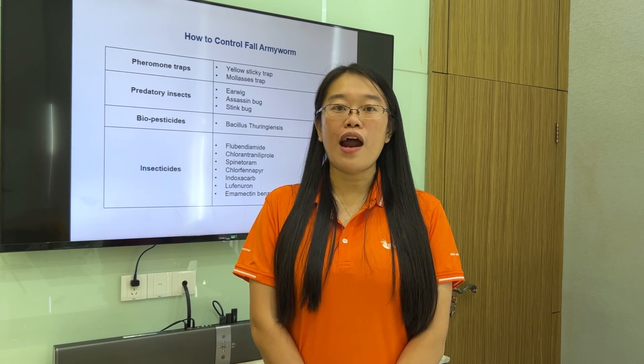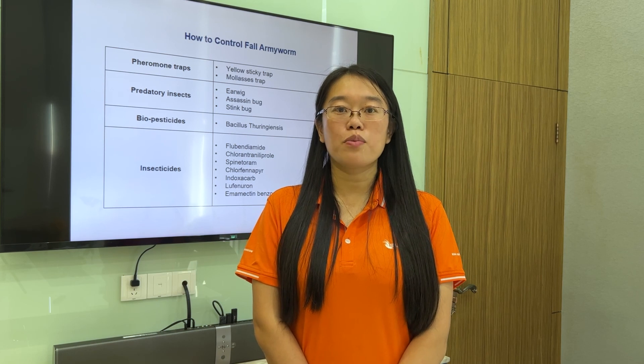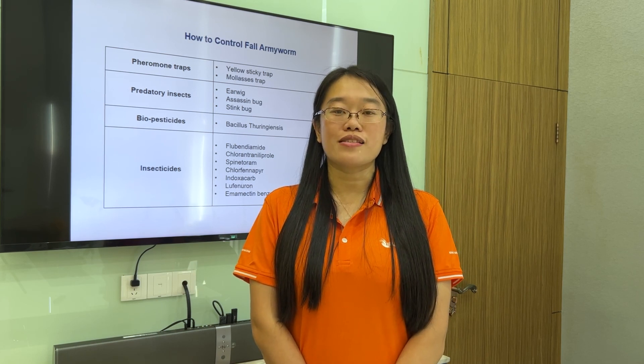According to fall armyworm control, Kimpunsan has developed an insecticide product, Kim's Treasure. If you are interested, please contact us.